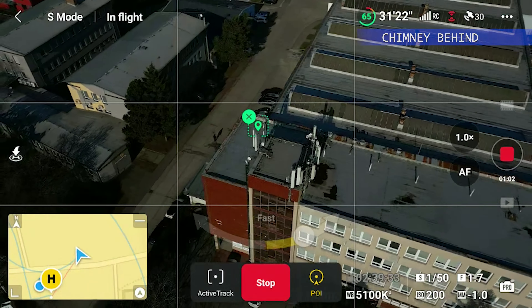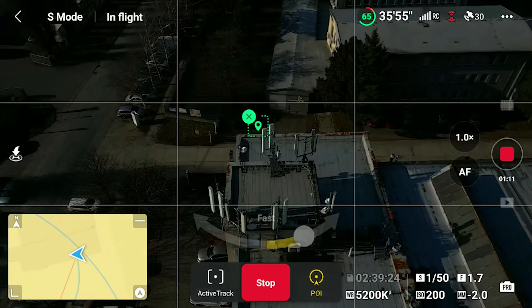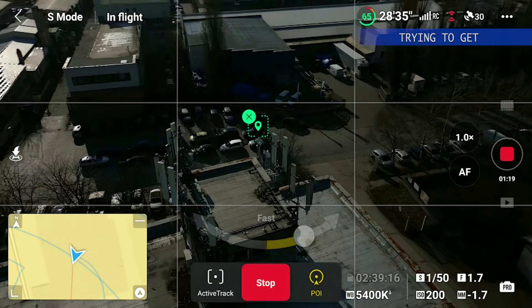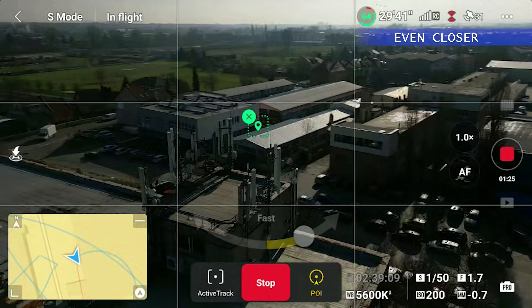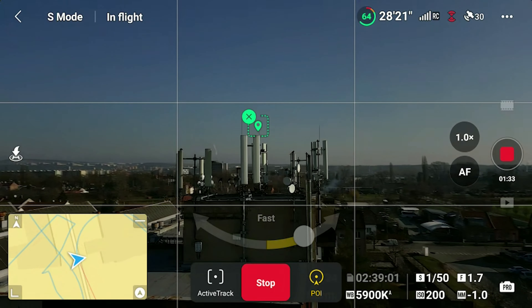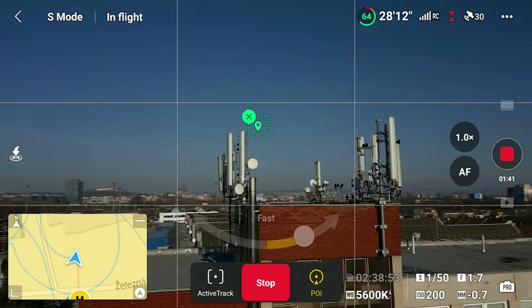In addition to frequency hopping, OcuSync 3.0 uses adaptive bitrate technology to adjust the video bitrate based on the quality of the signal. This means the video quality will automatically adjust to ensure that the drone pilot always has a clear and smooth video feed and control over the drone. This technology, combined with the frequency hopping and adaptive bitrate features, helps to ensure that the drone pilot always has a clear video feed and full control over the drone.